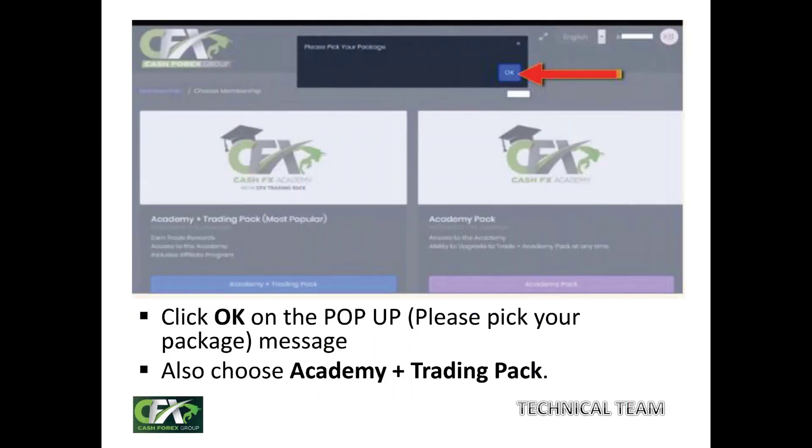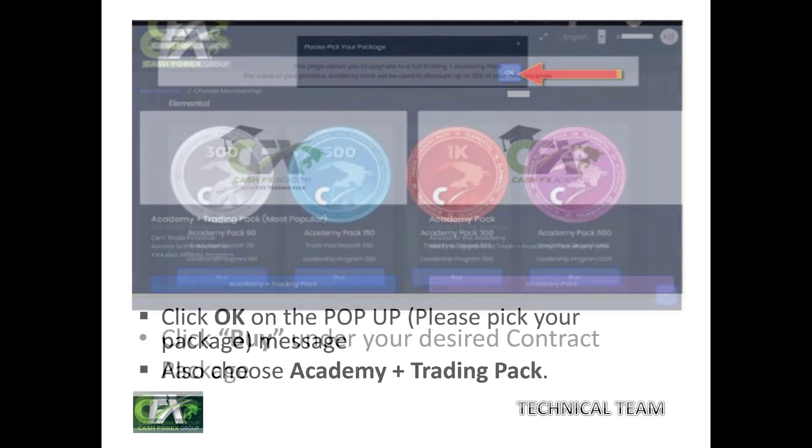After confirming your device, a pop-up will say 'Please pick your package.' Click OK, then scroll down to choose your academy pack. Choose the option on the left-hand side — blue color, labeled 'Academy Plus Trading,' which is the most popular. After clicking that, you will see all the packages ranging from $300 to $100,000. Navigate to your desired contract package and click 'Buy' underneath whichever package you choose.